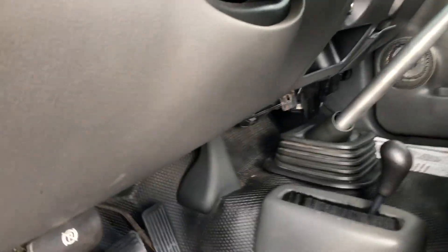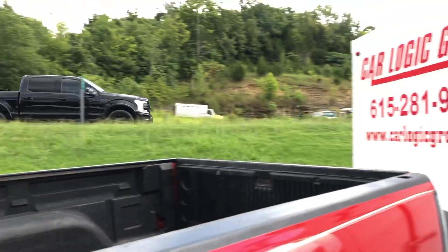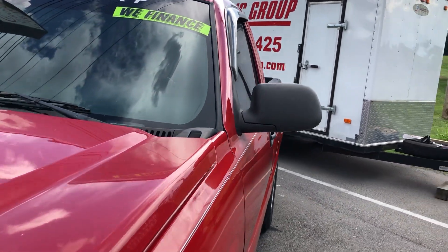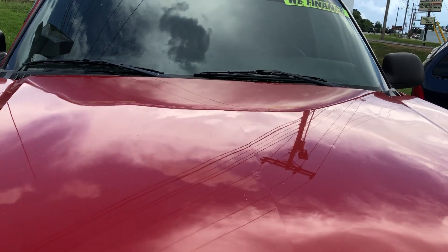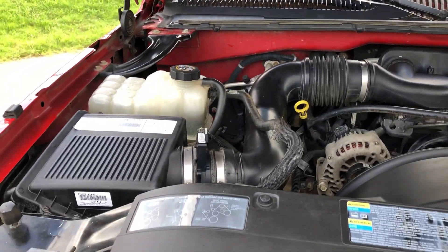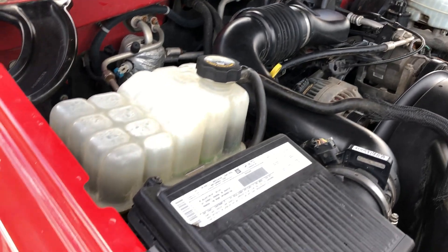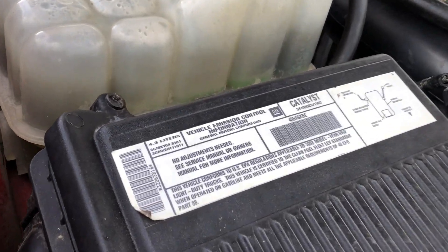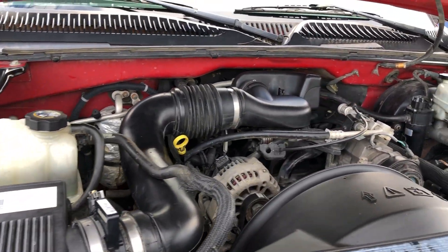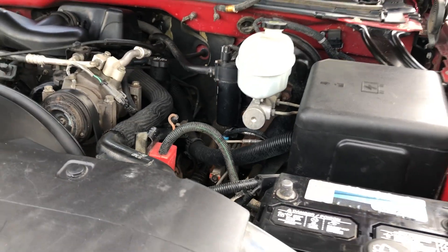Let's take a look up underneath. We're right here in Mount Juliet on Lebanon Road. Let's open this up for you – check this out: 4.3-liter Vortex, 200 horsepower. This is all truck – tows up to about 5,000 pounds with a 500-pound tongue weight.